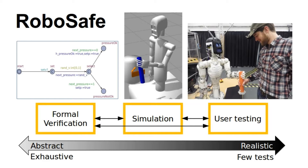The RoboSafe project has explored how we can apply these three techniques individually and in combination, taking their different strengths and weaknesses into account, in order to provide a more confident assessment of a robotic assistant.